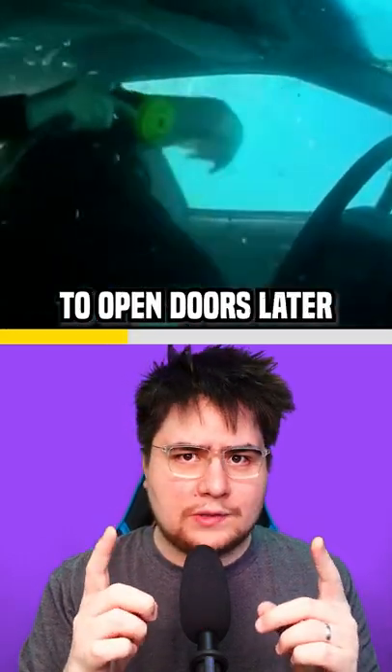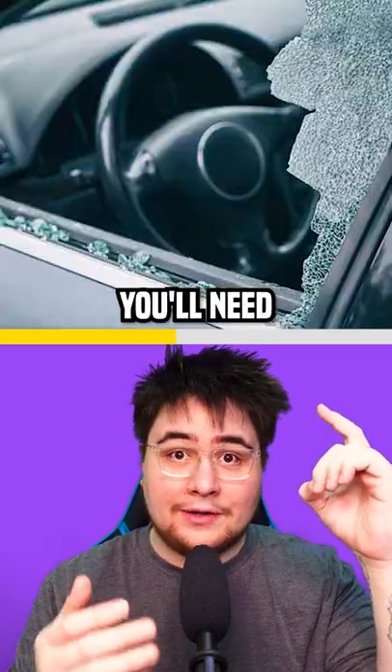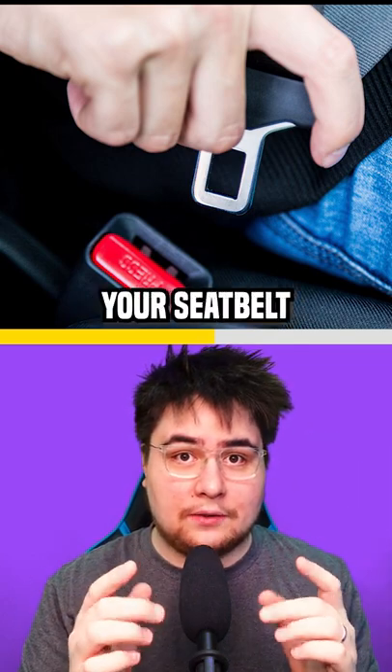You won't be able to open doors later because the force of the water would be pressing on the outside. But if your window won't open, you'll need to break it. You can use a heavy object or the middle part of your seatbelt to break it.